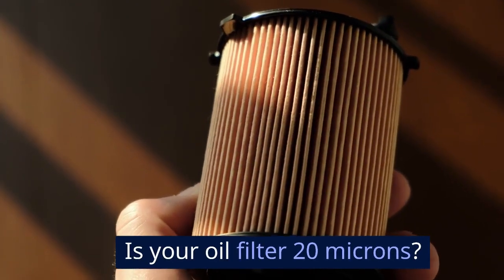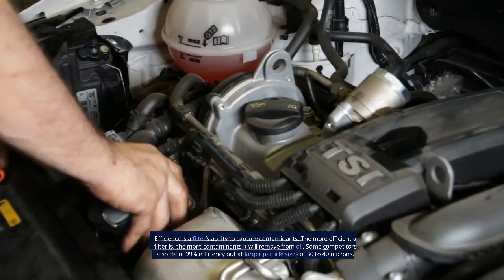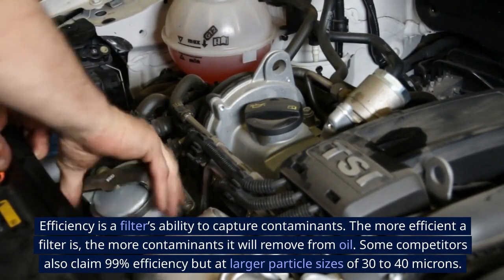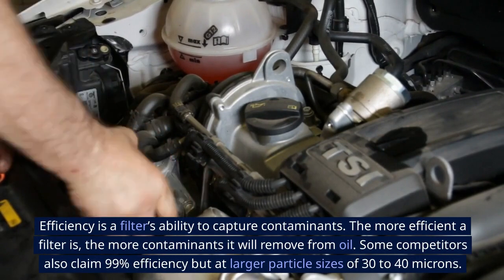Is your oil filter 20 microns? Efficiency is a filter's ability to capture contaminants. The more efficient a filter is, the more contaminants it will remove from oil.